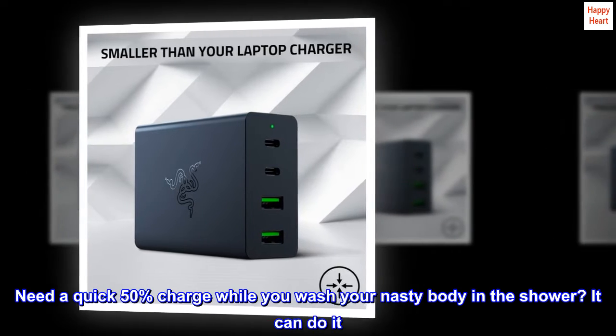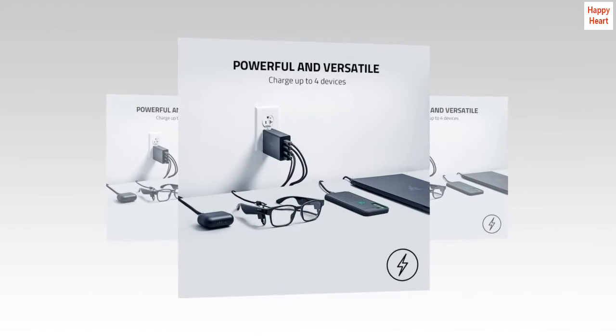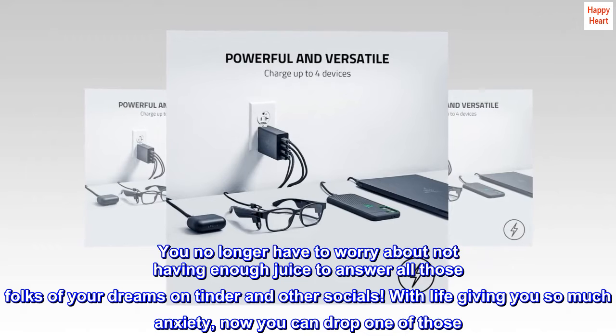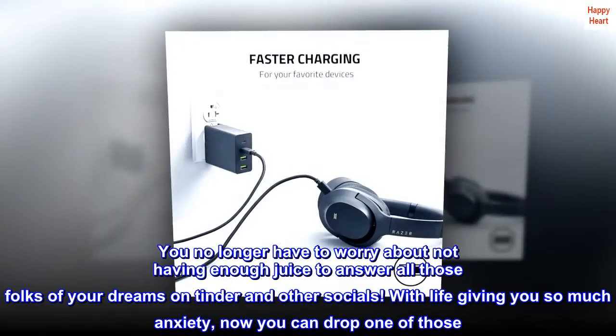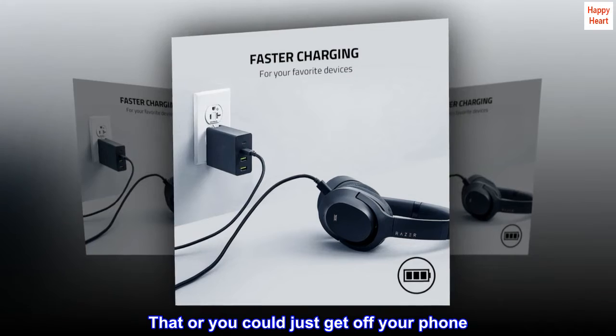Need a quick 50% charge while you wash your nasty body in the shower? It can do it. You no longer have to worry about not having enough juice to answer all those folks of your dreams on Tinder and other socials. With life giving you so much anxiety, now you can drop one of those.